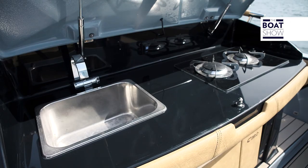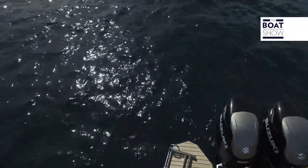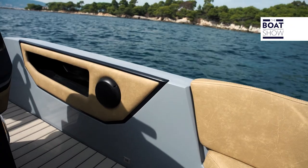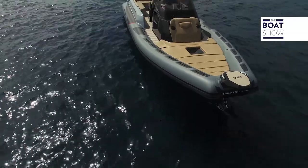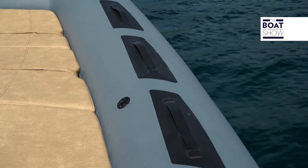The kitchen is here below. The comings protect the passengers, and they have done well to extend them to the center of the boat. Security gives serenity — it makes you feel good. That's why Ranieri International has put handholds where there are no protections, at the bow.